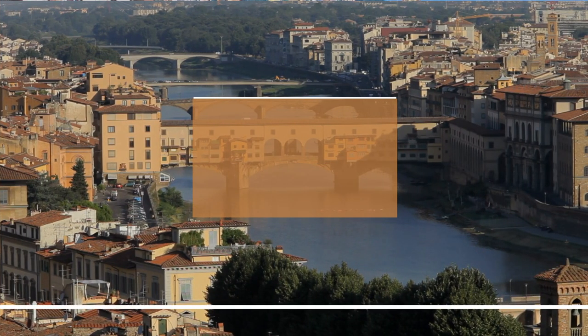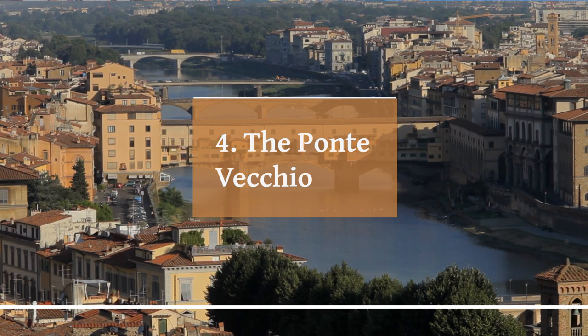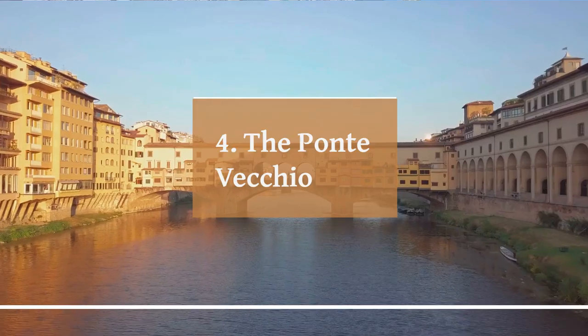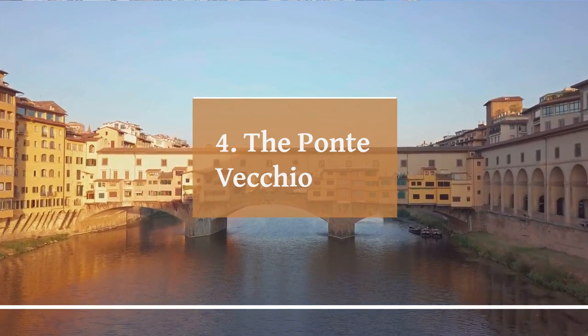The Ponte Vecchio is one of the most famous landmarks in Florence, Italy. It is a medieval stone bridge that spans the Arno River, connecting the city's historic center with the Oltrarno district. The bridge is unique in that it is lined with shops on either side, most of which are jewelry stores that have been in business for centuries.